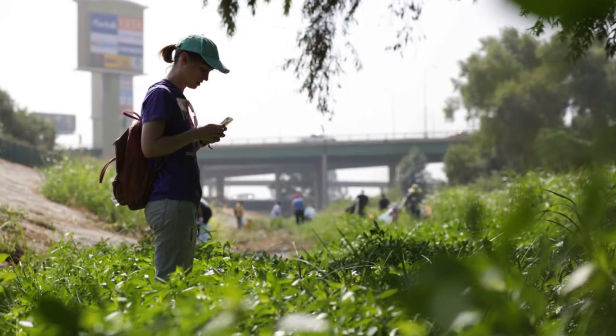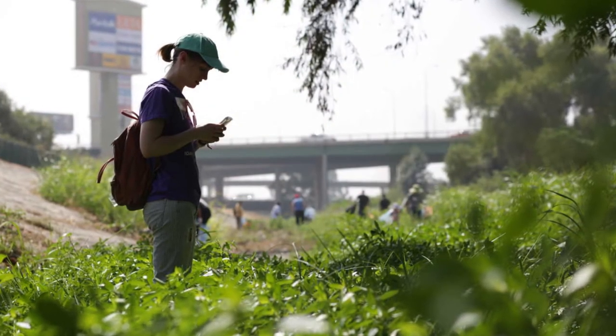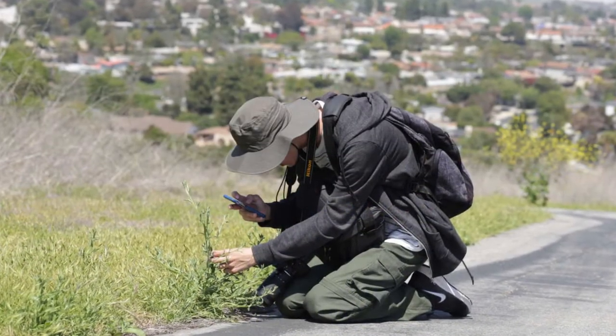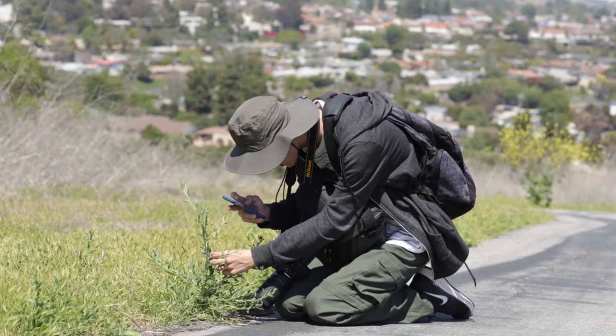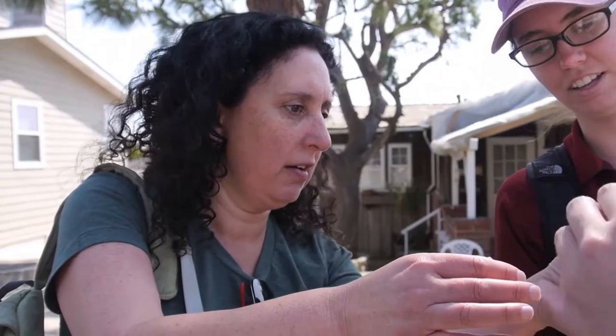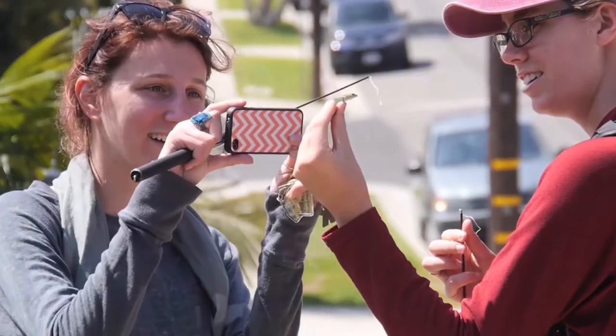One of the ways we go about getting modern biodiversity data is actually asking people all across Southern California and elsewhere to pull out their smartphones and their digital cameras and to take photographs of plants and wildlife that they might see, and then upload those observations to the community science platform iNaturalist. By doing so, those records can then be compared to our historical museum records to assess how species ranges are shifting.